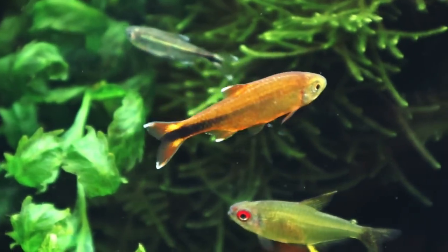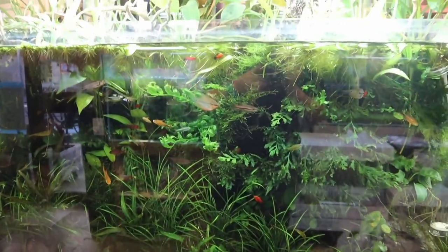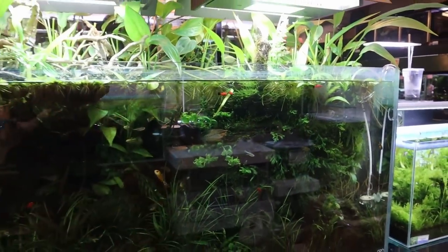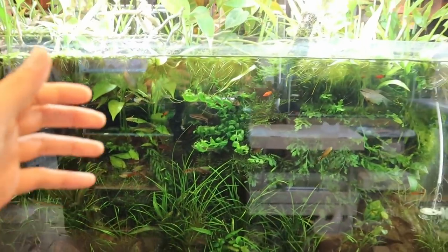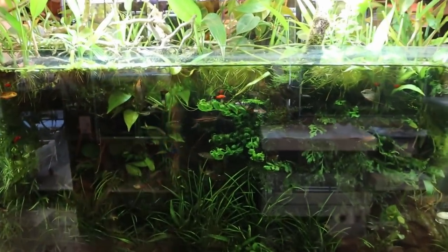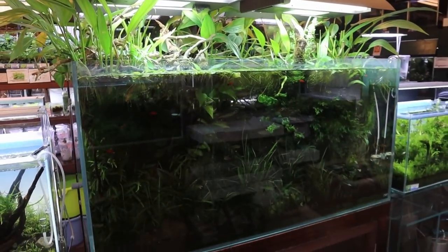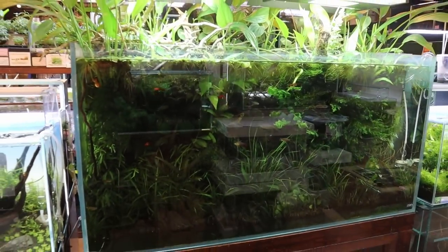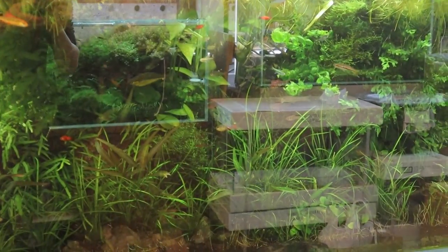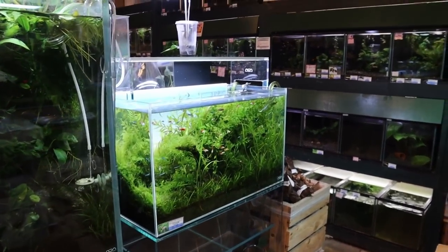Another community fish tank — you've got gouramis, rainbow fish, tetras of all sorts, and barbs. It's super cool to see how healthy all these tanks are and how they run long-term. This tank is the opposite of a contest tank — it's one you keep for many years and just let it grow wild. You can have this style or the contest style where you scape and then rescape.